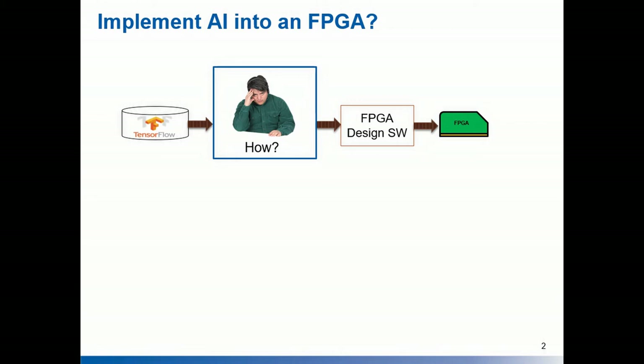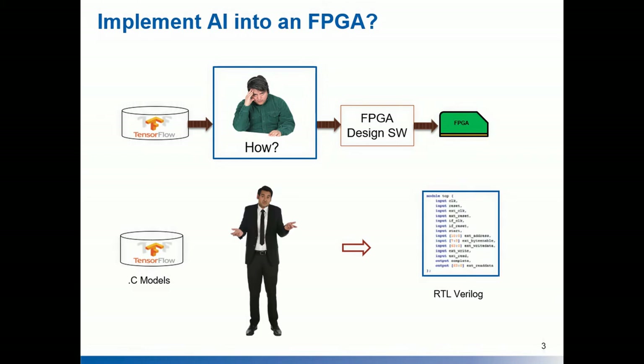But the challenge of implementing AI in FPGA is not a trivial task. AI models are typically represented in a high-level language like C, and an FPGA needs to be coded in a hardware description language like Verilog. Going through high-level synthesis is typically not very efficient from a resource standpoint, which takes away the power and cost benefit of an FPGA.